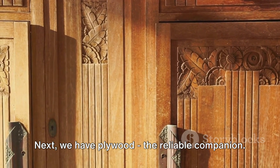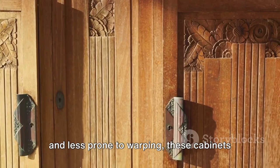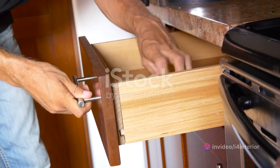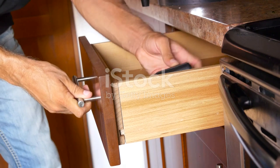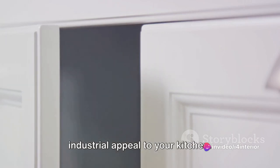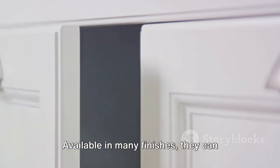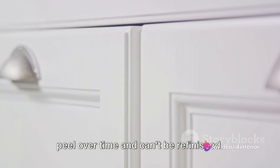Next, we have plywood — the reliable companion. Sturdy, with excellent moisture resistance and less prone to warping, these cabinets are also friendly on your pocket. But don't overlook plywood's aesthetic potential — with the right finish, it can compete with costlier alternatives. Now let's discuss metal cabinets — the James Bonds of kitchen storage. Durable and easily cleaned, they lend an industrial appeal to your kitchen; however, they can be cold to touch and may reveal fingerprints. Then comes laminate — the chameleon. Available in many finishes, they can mimic other materials. While durable and easy to clean, they may peel over time and can't be refinished.